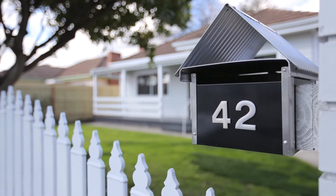Hi, Andrew Butler here for Brad Teal Real Estate, and it certainly gives me great pleasure to offer this one for you, 42 West Street in Hadfield.